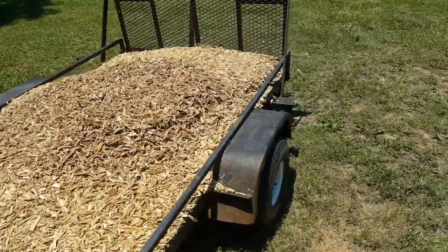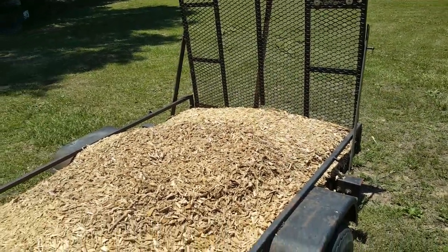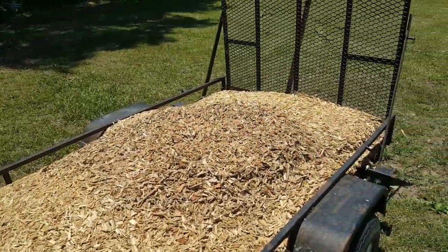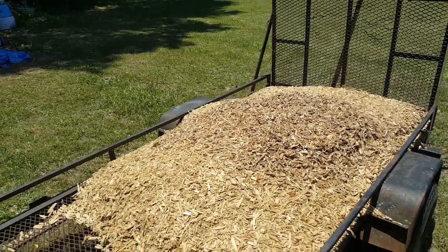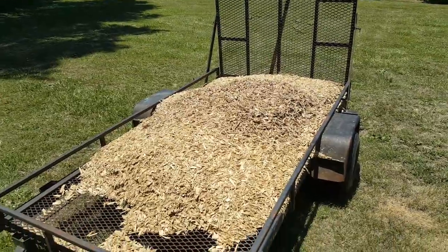Like I said, if it can be done wrong, I'll do it. I think next time I'm going to put a tarp in the bottom and maybe stretch it over the top before I bring it home. I'm not kidding you — I bet I lost half of it. Thought I'd share that with you. It's the County Line Gardener. Bye bye.